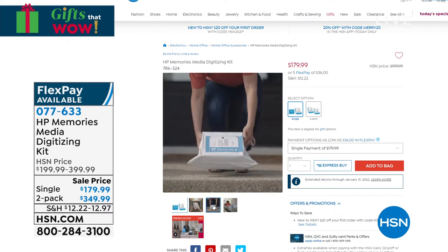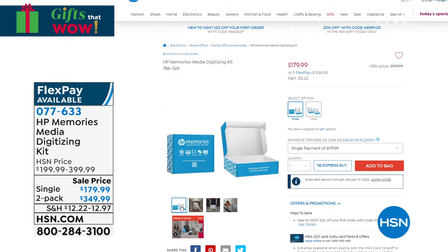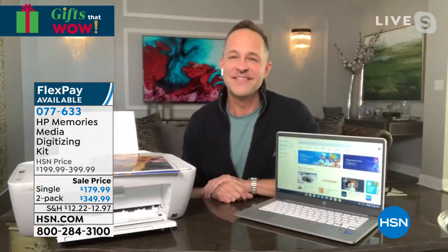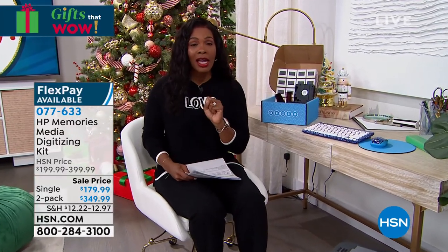I think that's really important — a lot of people think about that when doing this sort of thing. It's the loveliest gift, such an important thing for families to do, and a great family gift. Aaron, thank you so much for being with us talking HP, memories, and technology. You can get a two-pack as well if you have lots to digitize.